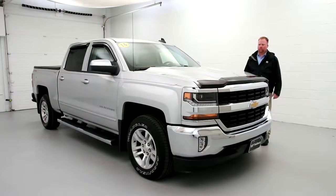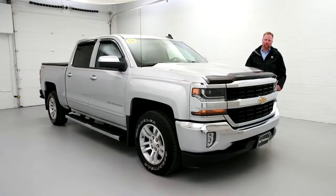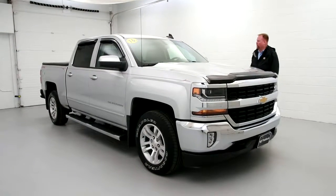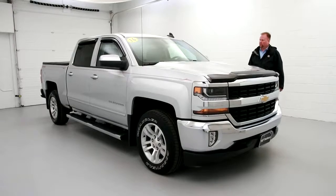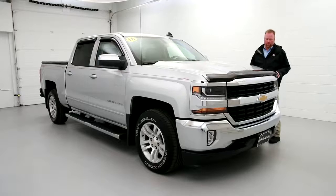Hello everybody, my name is Shawn Hennessy with Paddock Chevrolet and I would like to present you with a 2016 Chevy Silverado Crew Cab. This vehicle has 22,000 miles on it, so whoever had it didn't drive it very much, but they did accessorize.